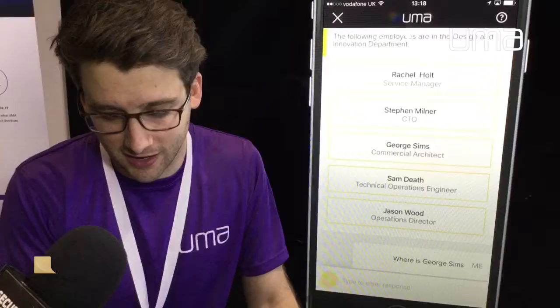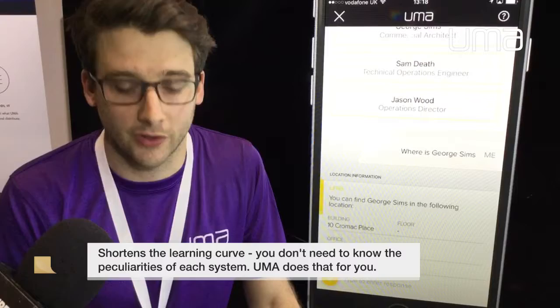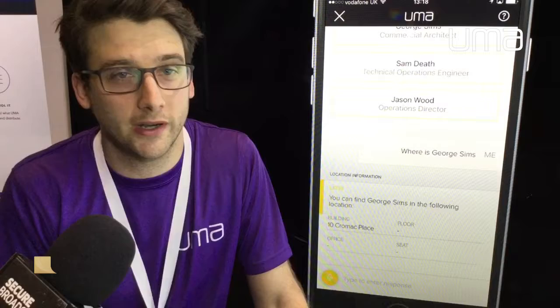If I want to find out some more information about myself, I'll click there. Where's George Sims? It'll tell me where I sit. So that's kind of a quick overview of what Ooma can do. Obviously we see the possibilities being endless. We could tailor this to any business or enterprise requirement for any API call or database interrogation. Thank you very much.